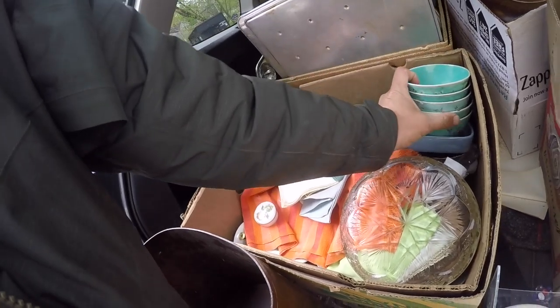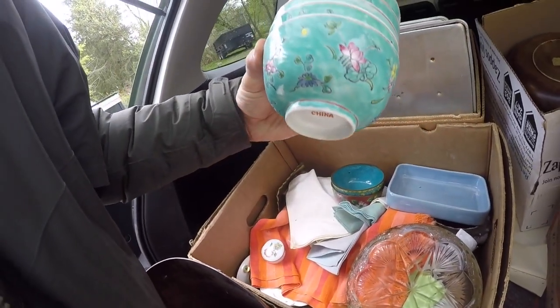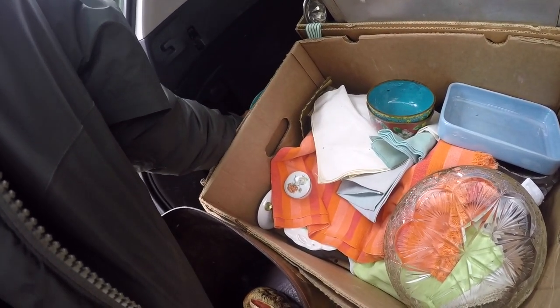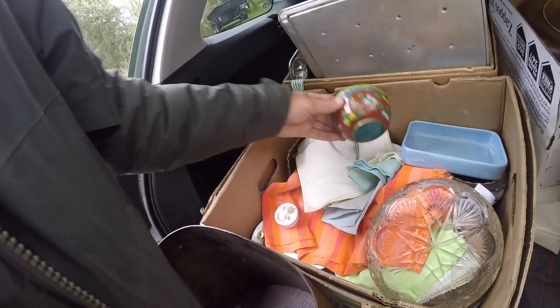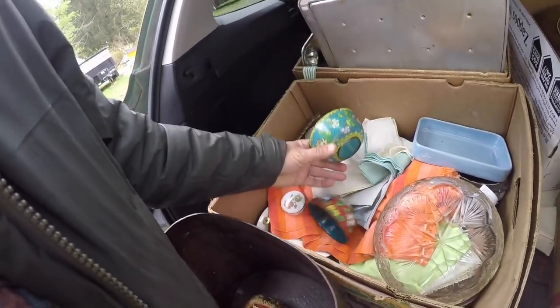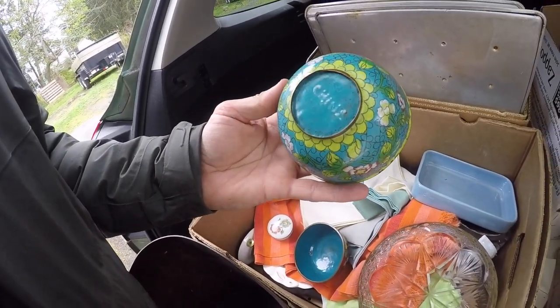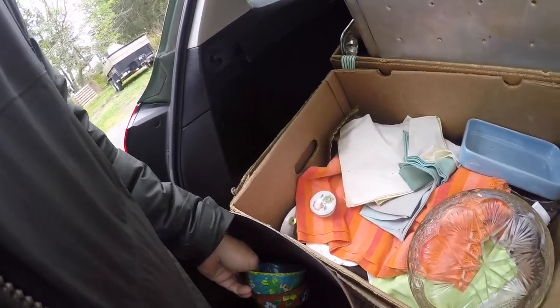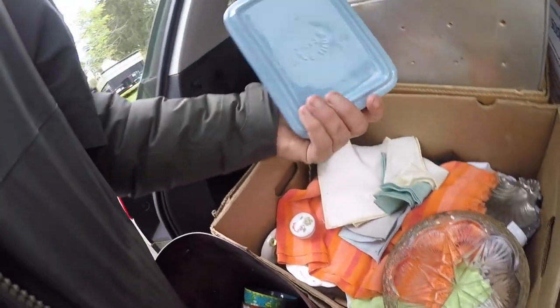I've got a set of these bowls, but most of them have chips though. A pair of cloisonné bowls, marked made in China. Those will sell — I don't know what I'd get for them though.